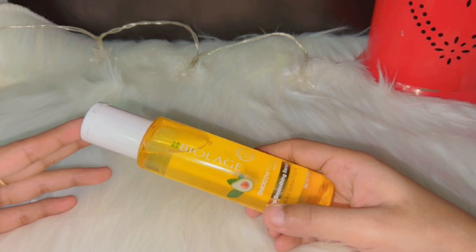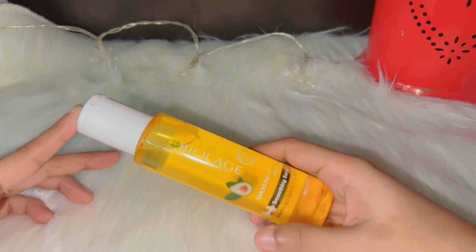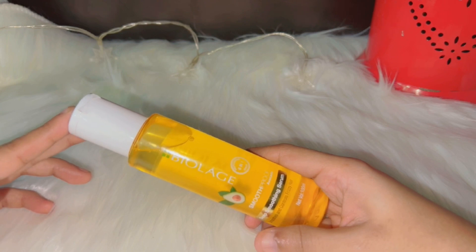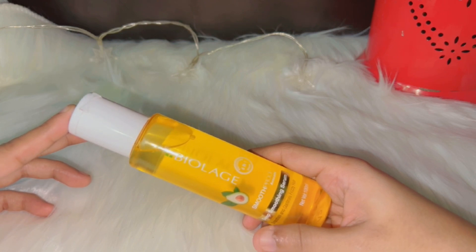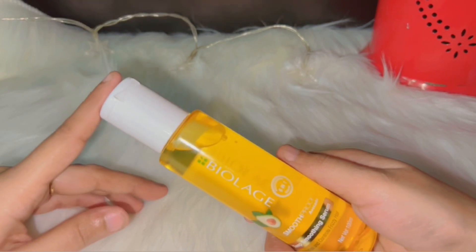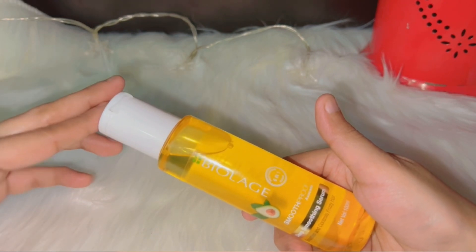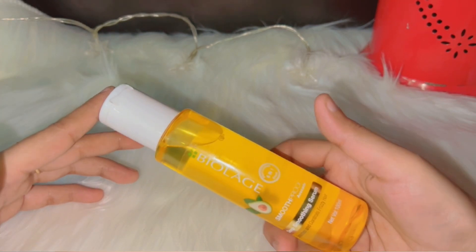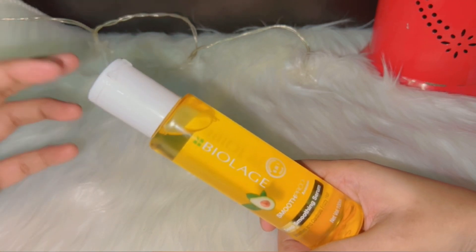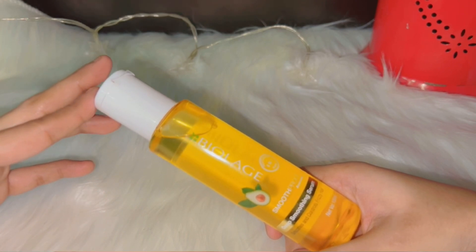Ab baat karte hain multi uses of hair serum. Hair serum ke kaafi saare alag alag uses hote hain — kuch log ise hair styling ke liye use karte hain, kuch log after hair styling use karte hain jab baal frizzy look dete hain. Hair serum wet hair par bhi use kiya jata hai aur dry hair par bhi. Main personally nahane ke baad jab baal halke se wet hote hain tab use karti hun.